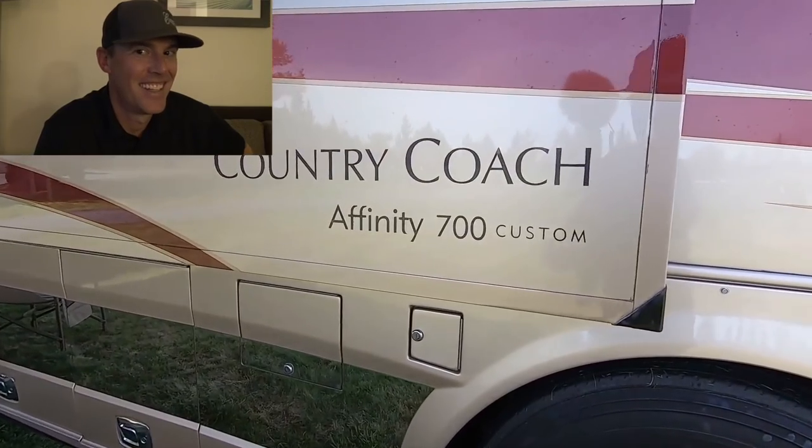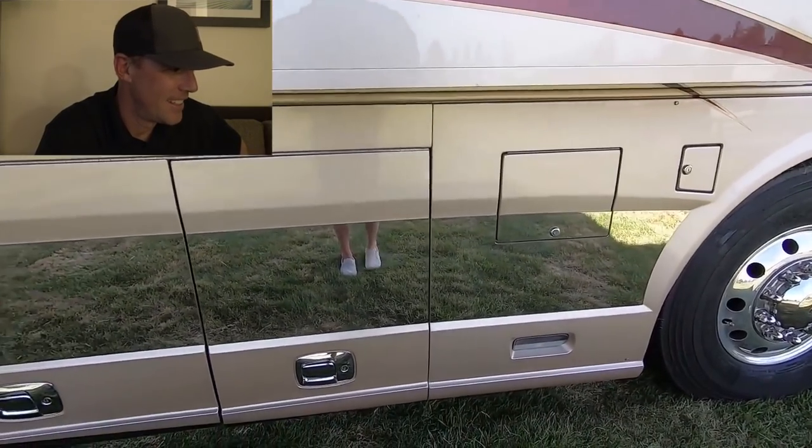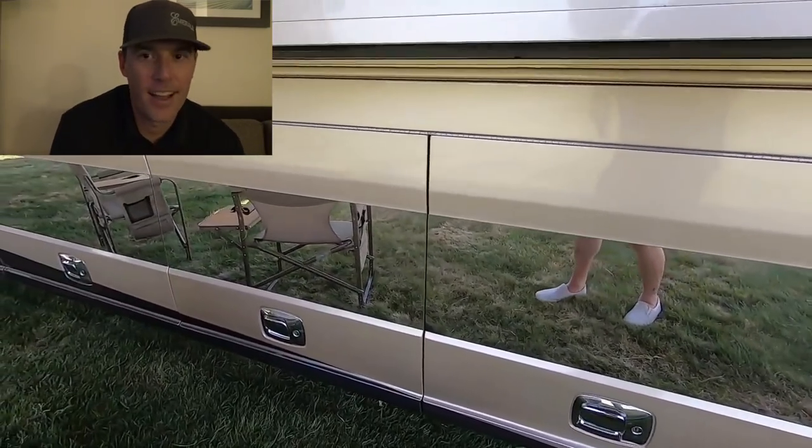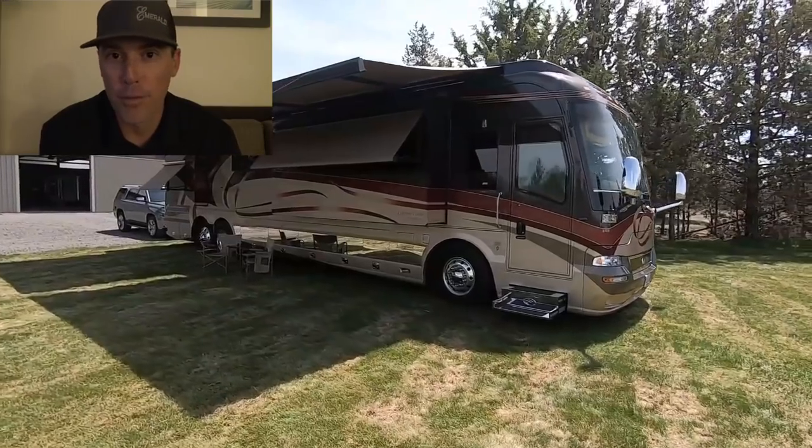So Rick, what do we got here? It's a Country Coach Infinity 700 Custom. What's the motor in it? It's a 600 Cummins, 1,750 foot-pounds of torque. You're already messing up on your impersonation — I'm going to be rough on Rob today.